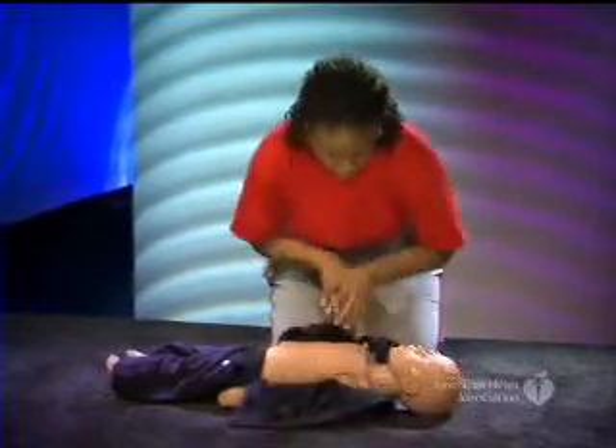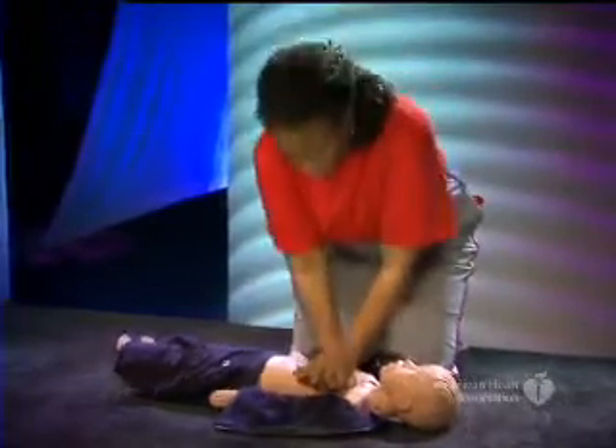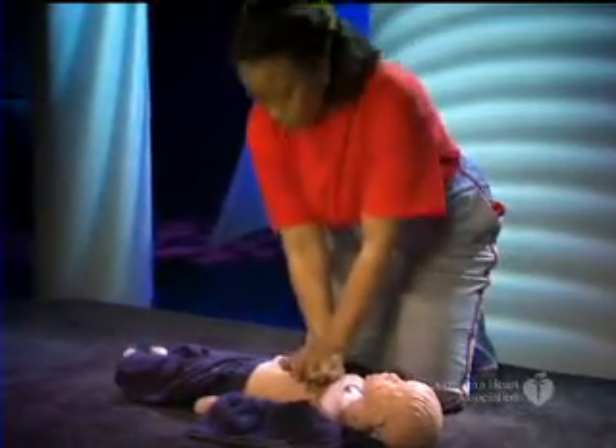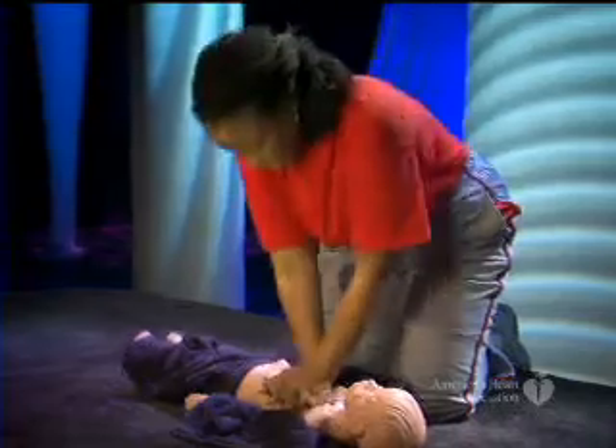Quickly move or remove all clothes from the front of the chest that will get in the way of doing compressions and using an AED. Give 30 compressions at a rate of 100 per minute, then give two breaths and repeat for a total of five sets.